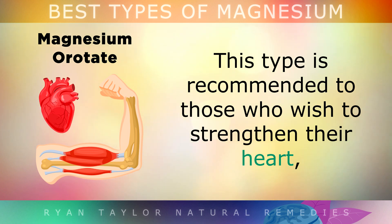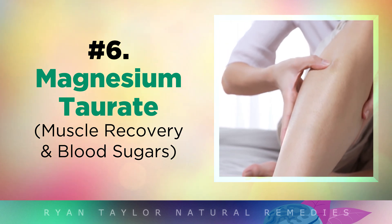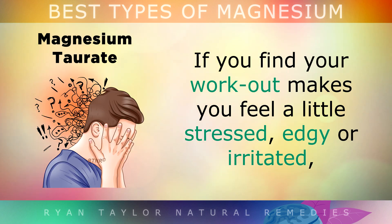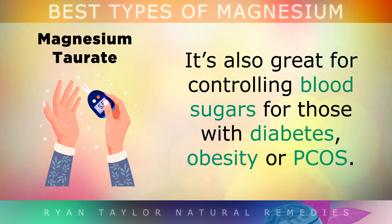Magnesium Orotate is recommended for those who wish to strengthen their heart, like athletes or those with a cardiovascular condition like heart disease. Magnesium Taurate is very good for people who work out regularly and want to recover their muscles faster. The taurine works with the magnesium to clear out waste in the muscle and calm down muscle tension. It also helps calm the nervous system if your workout leaves you feeling stressed or irritated, and it's very good for controlling blood sugar for those with diabetes, obesity or PCOS.